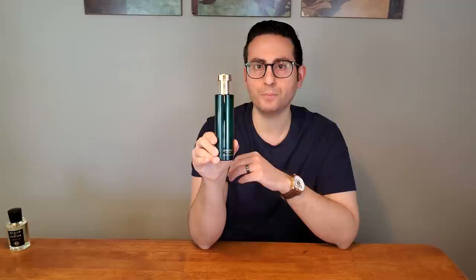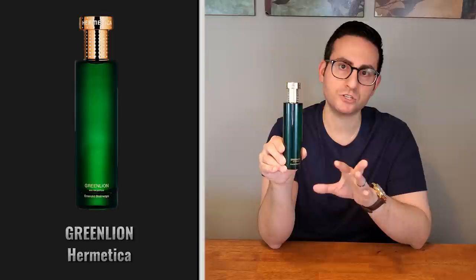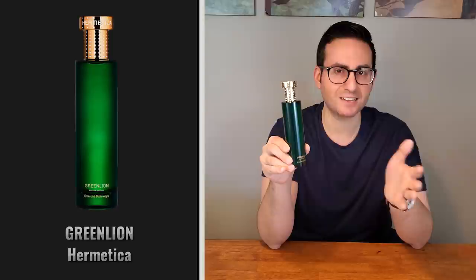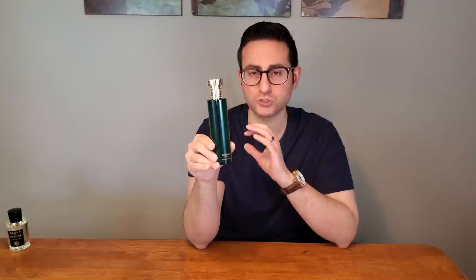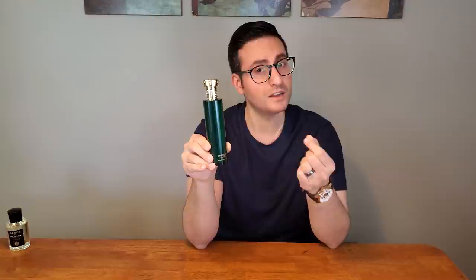Green Lion is a basil, mint, citrus, and juniper berry fragrance. It can actually come across smelling a little bit like a gin and tonic cocktail, but I think it's very bright and refreshing, and it also has this woodsy, astringent quality about it. So you have to be a fan of juniper berry. It's not a full-blown in-your-face citrus fragrance. But if you're looking for a balance between woodsy and citrusy, definitely check this one out.